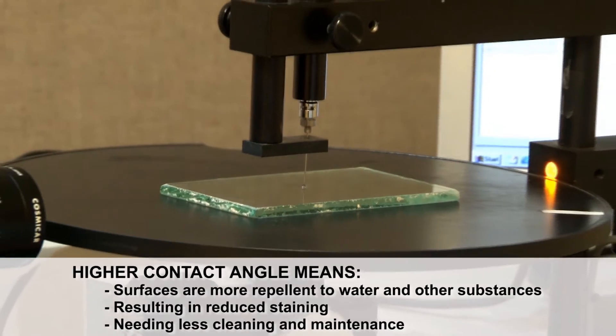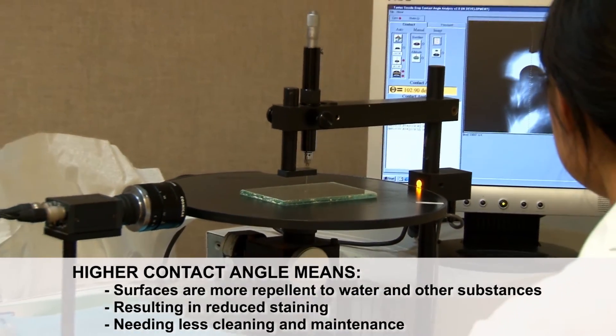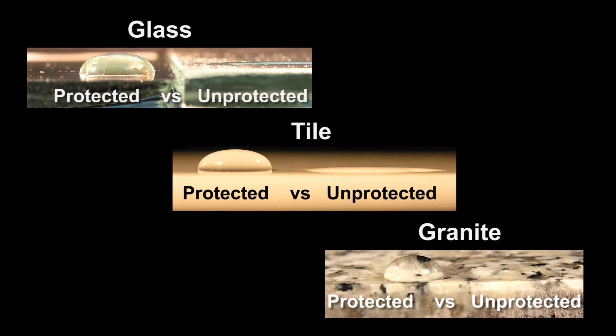Scientists measure contact angle on a special machine called a goniometer. This machine measures how high a bead of water stands up on the surface. As you can see, the contact angle of water on DFI protected surfaces is much higher. The higher the contact angle of water, the better the coating is performing.